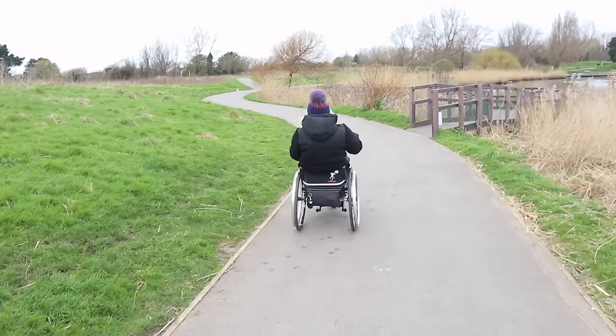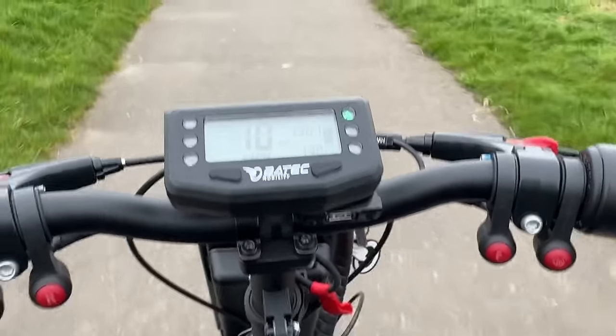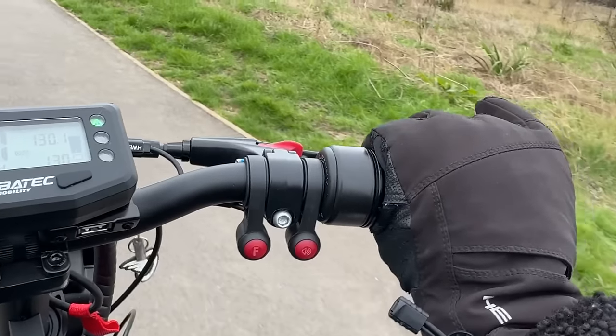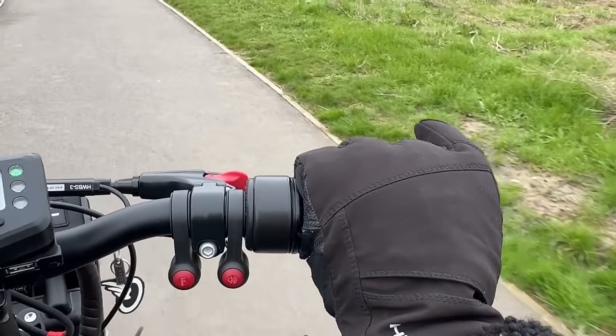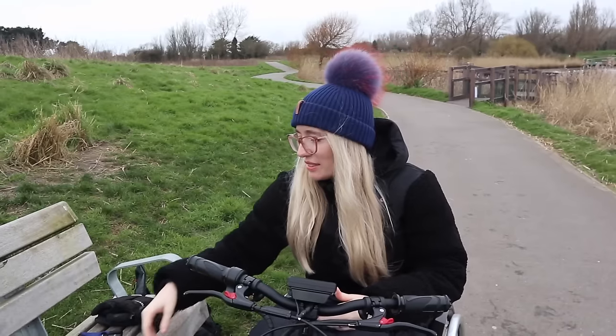Get that wind going — oh yeah. As I'm picking up a little bit of speed, the wind is going through my hair and it is pretty chilly. I cannot feel any wind through these gloves whatsoever. Do you reckon you've given them enough go? Definitely.